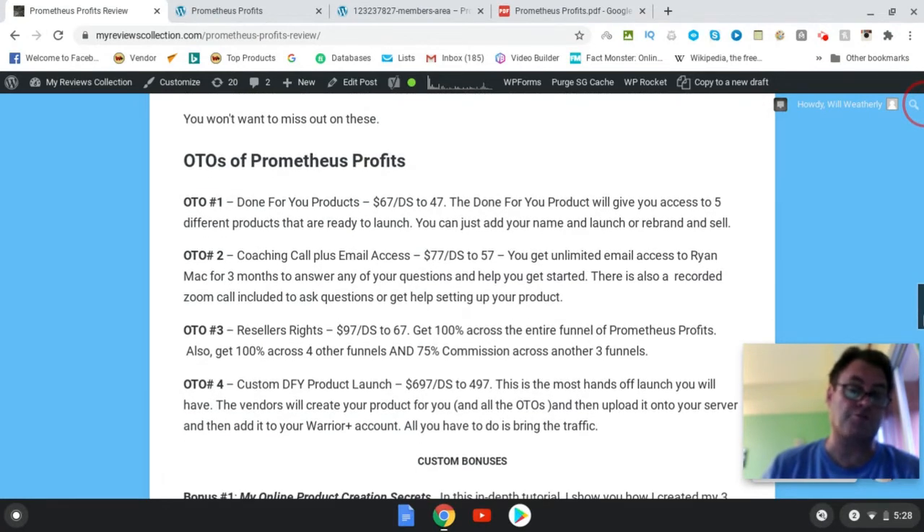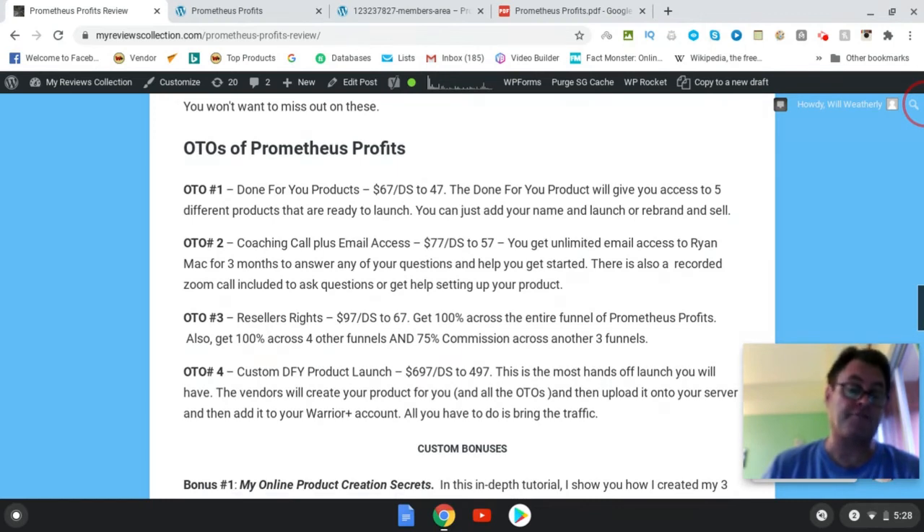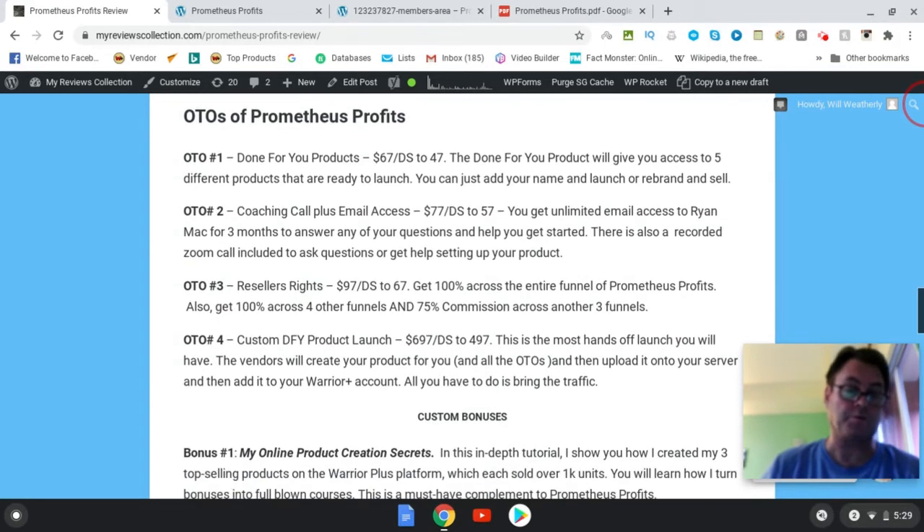OTO number four is a custom done-for-you product launch — this is the high-end upgrade where you get a hands-off launch. The vendors will create the product for you and all the OTOs, and all you need to do is upload it to your server and be responsible only for bringing traffic. Of these OTOs, having coaching through this type of process is always good — for my first product launch I had coaching and it definitely helped, so if you're unsure about any of the process, getting coaching is a good idea.